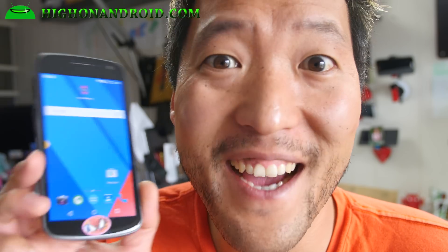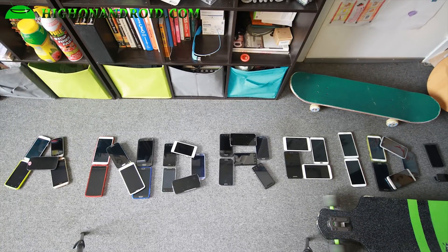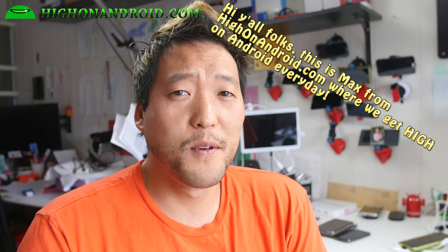Do you have a Galaxy Nexus? Mine is running Android 5.1. Hi folks, nice to know how on Android.com where we get Android every day. Today we're going to go ahead and update my Galaxy Nexus to the latest CM12.1 on Android 5.1.